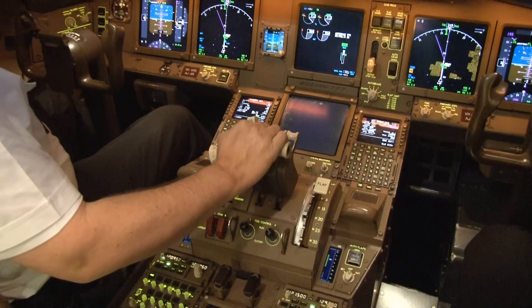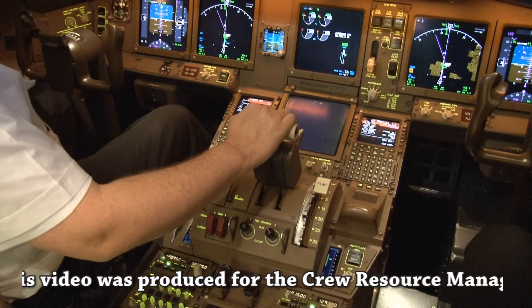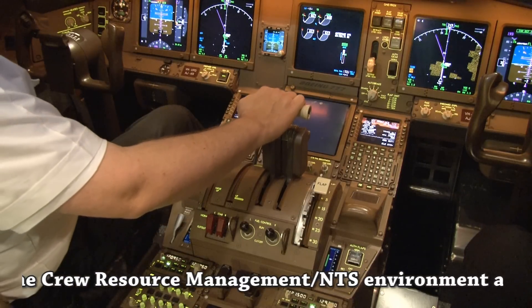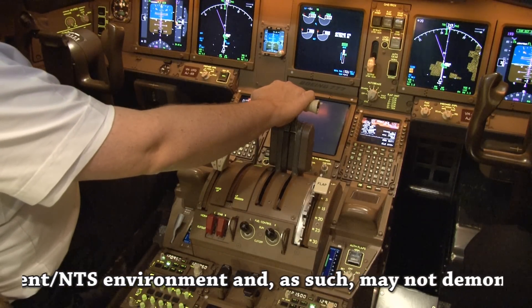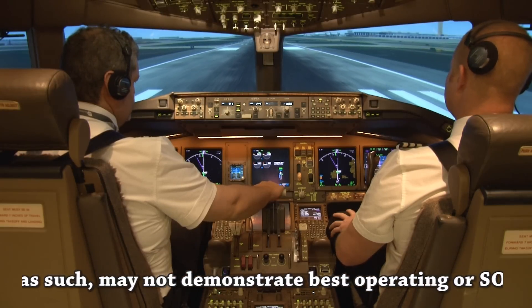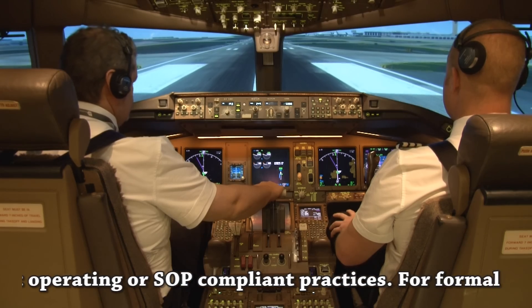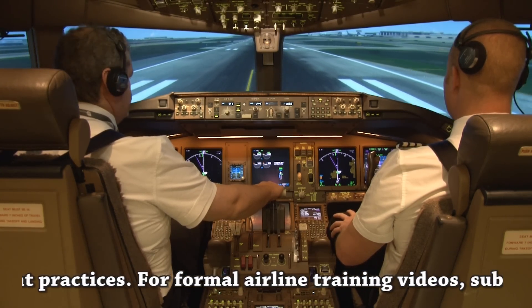Take-off. Check. Thrust ref. Check. Thrust set. Check. 80 knots. Hold.